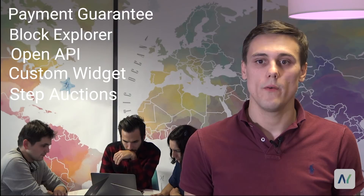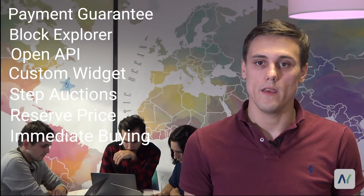The MVP is just one part of the big picture. As a matter of fact, our product will soon be completed with many new features: Payment Guarantee, Block Explorer, Open API, Custom Widget, Step Auctions, Reserve Price, Immediate Buying, and so much more.